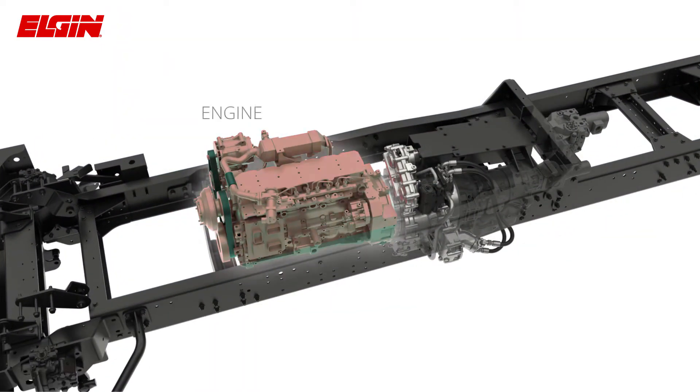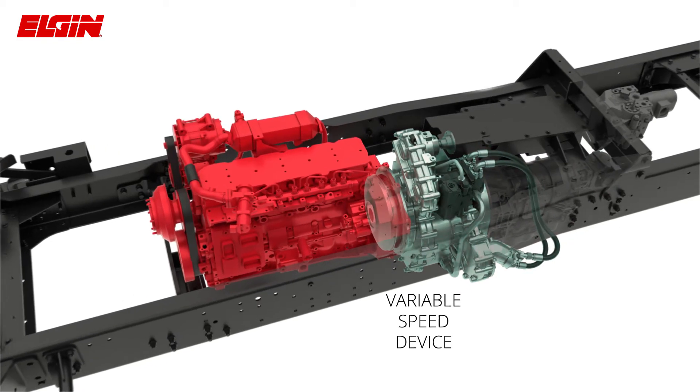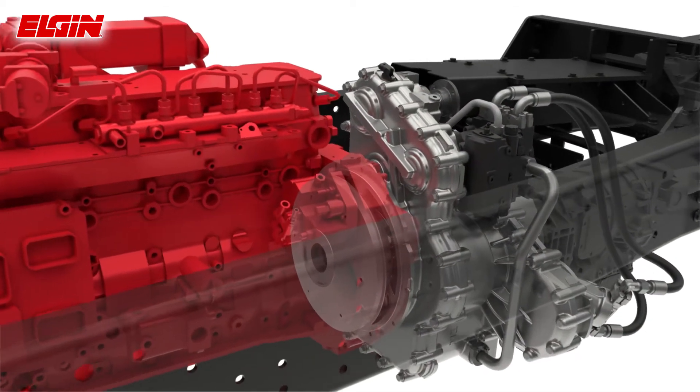Located between the chassis engine and the Allison transmission, the variable speed device varies the ratio of the input to the output.